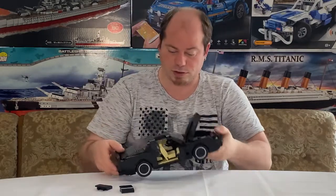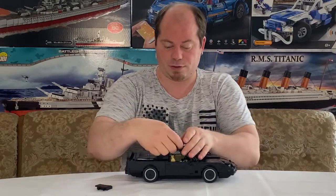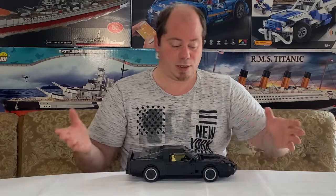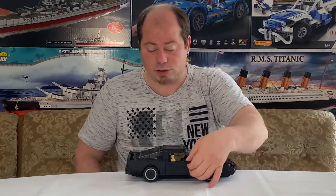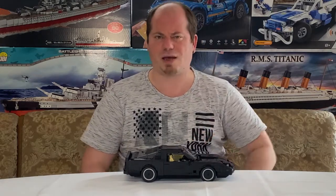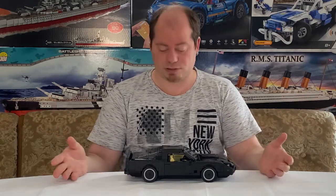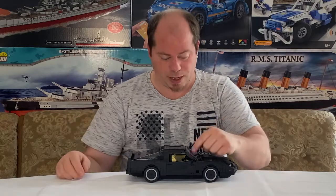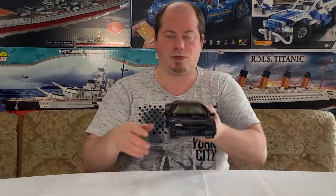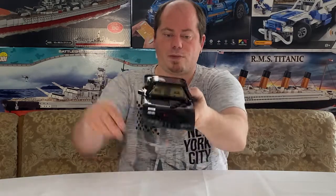Hinten sind auch die Notsitze drinnen, was wirklich schön ist. Also alles in allem ein schönes Vitrinenmodell – bis auf, wie gesagt, die total zerkratzten Scheiben. Das verstehe ich nicht, warum BlueBrixx das so macht. Andere Hersteller kriegen das auch hin. Wenn ihr wachsen wollt, dann ändert das doch – macht, dass die Scheiben schön klar sind.